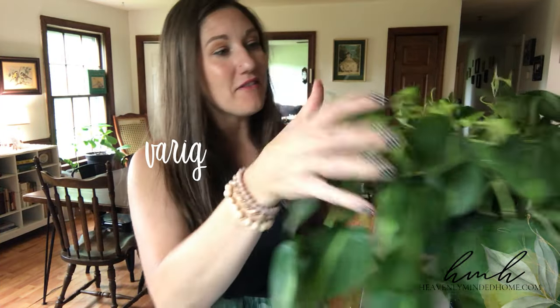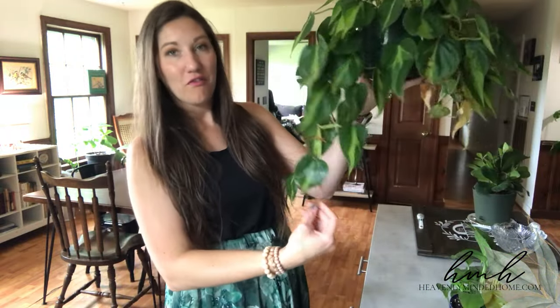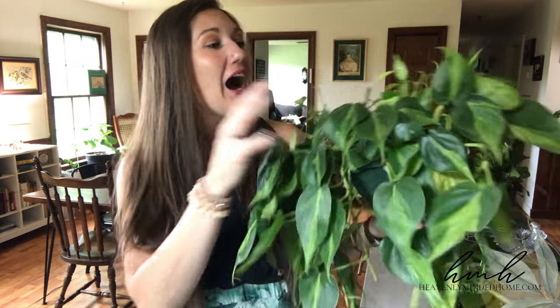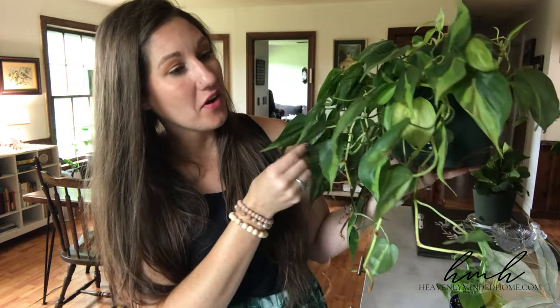Next I have my variegated philodendron. Just like the heart leaf one, this one has beautiful striping with light to dark green. I've got lots of little fresh tiny leaves growing up out of here. Look how far it trails down — it sits in front of our TV. These plants do great in many different light situations. This plant was in our grocery store and I was eyeing it for weeks before I finally bought it. I just love this plant and think it's so pretty. The variegation is very very cool — one of my favorites next to my monstera.